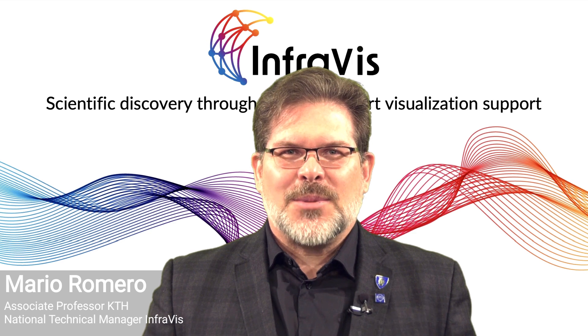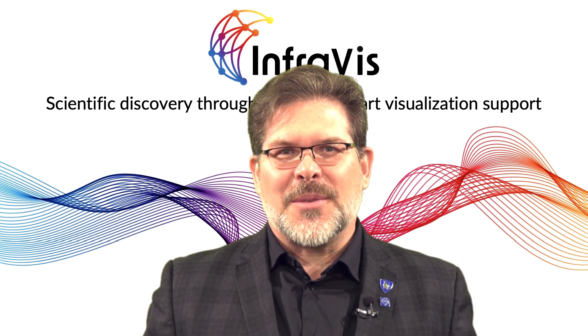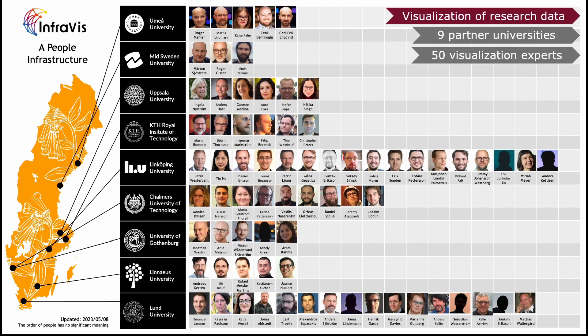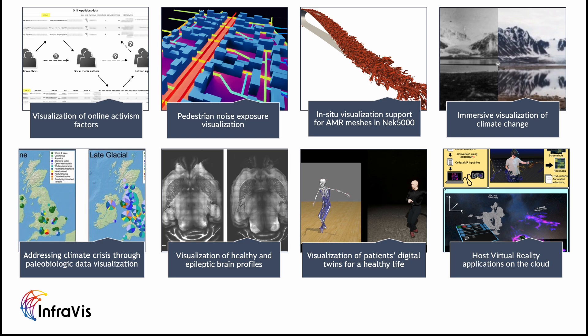Our vision at InfraVis is to advance Swedish scientific research through state-of-the-art visualization support. We are over 50 visualization experts distributed at nine partner universities. We have recently completed eight projects visualizing a vast collection of data types, from photographs to flow fields.